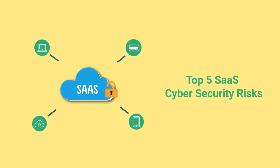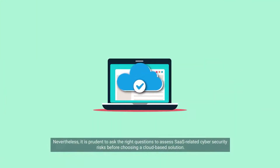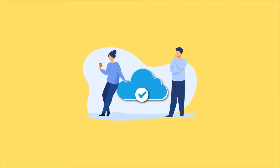Top 5 SaaS Cybersecurity Risks. There is indeed a growing trust in the security capability of SaaS solutions. Nevertheless, it is prudent to ask the right questions to assess SaaS-related cybersecurity risks before choosing a cloud-based solution. Let's evaluate 5 questions that you must ask your SaaS service provider.